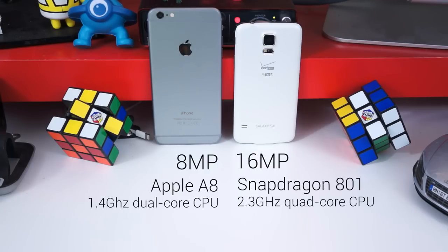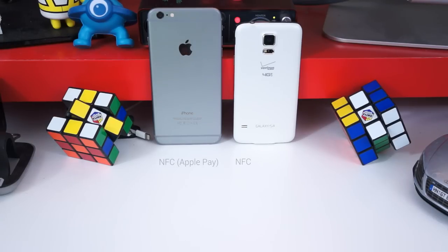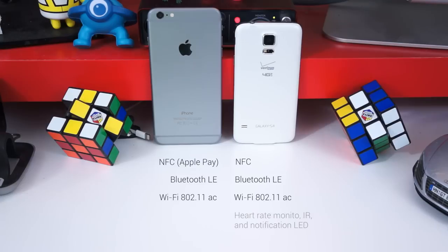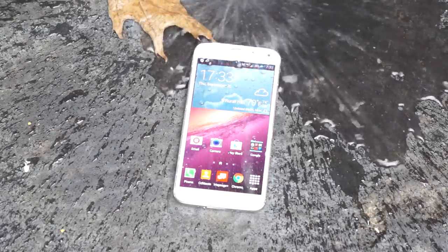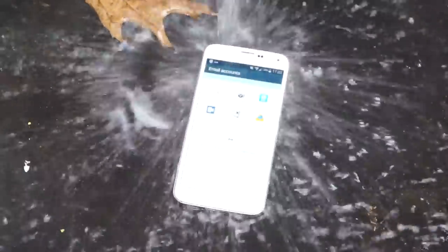The iPhone 6 Plus does have the advantage in battery power — 11.1Wh to the S5's 10.78. Both phones have NFC, though the iPhone's is locked to Apple Pay, Bluetooth 4.0, and Wi-Fi AC. The S5 has a heart rate monitor, IR blaster, and a notification LED, none of which come on the iPhone. And not to forget, the S5 has IP67 certification, so you don't need to worry if your phone takes a dive into a cup of water or a pool.